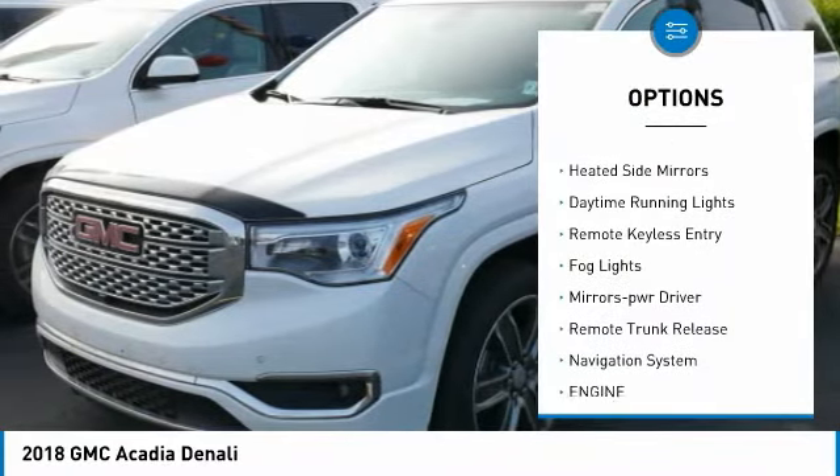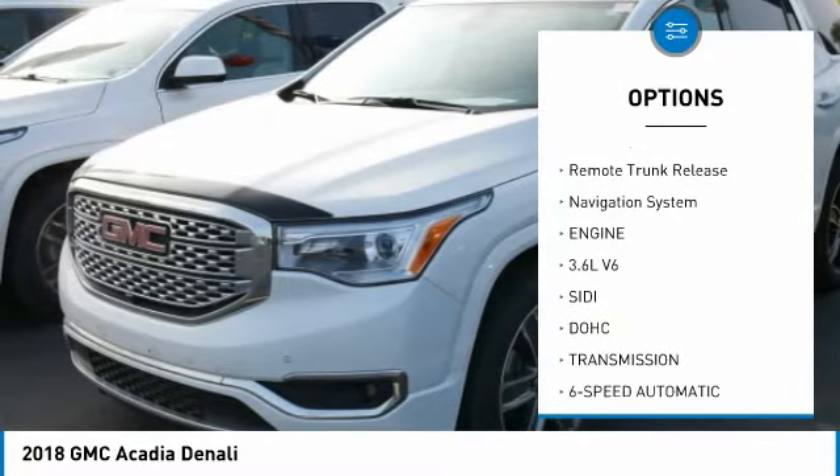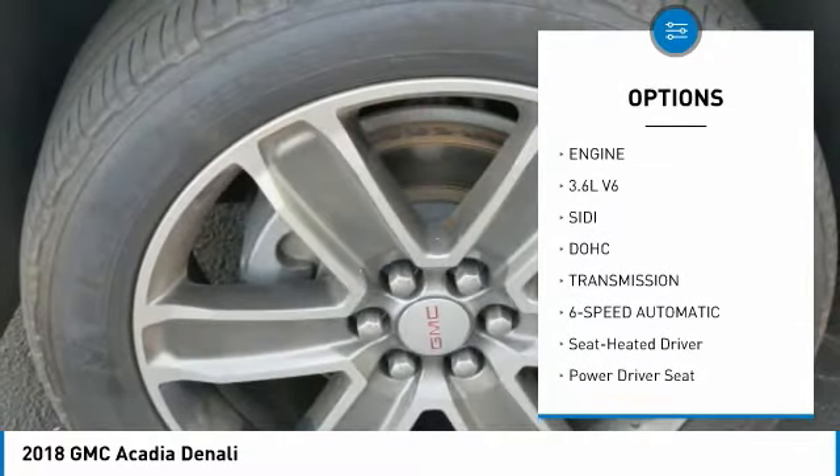Towing package. All wheel drive. Aluminum wheels. Heated side mirrors. Daytime running lights. Remote keyless entry.